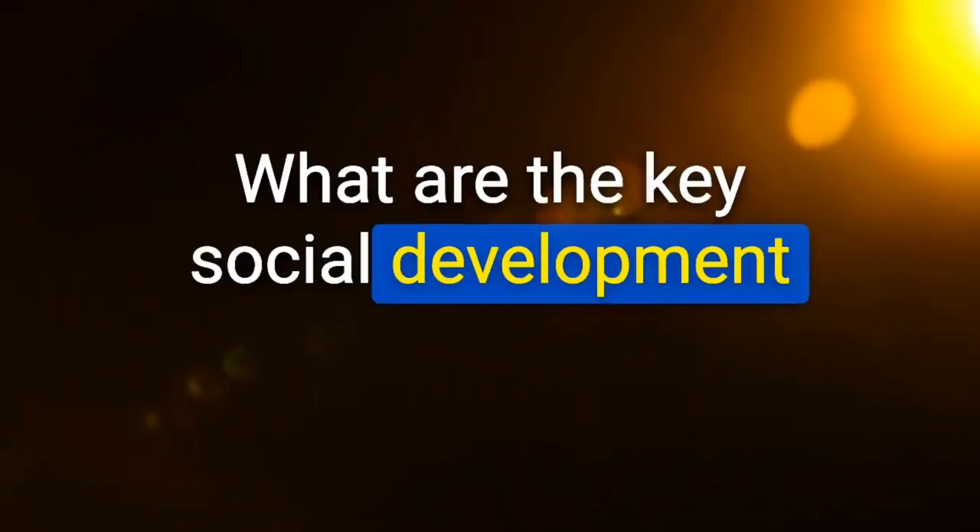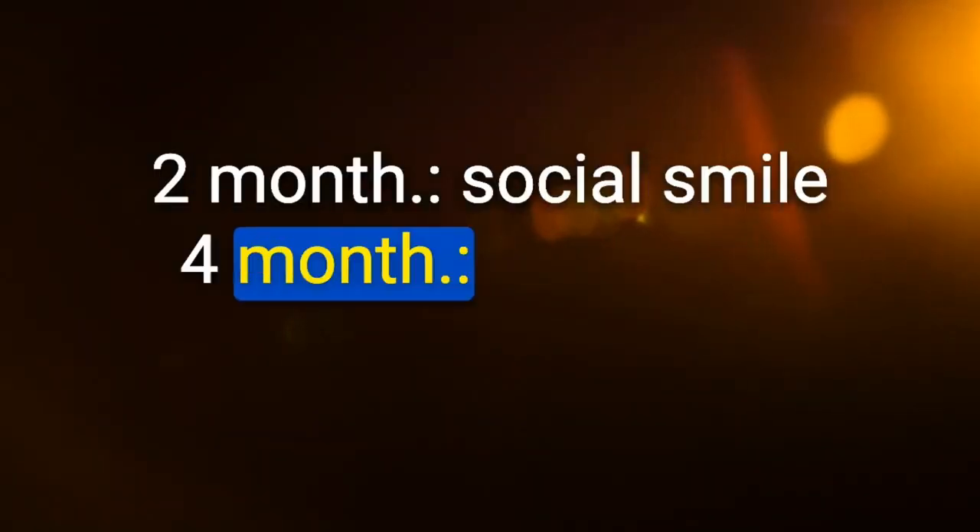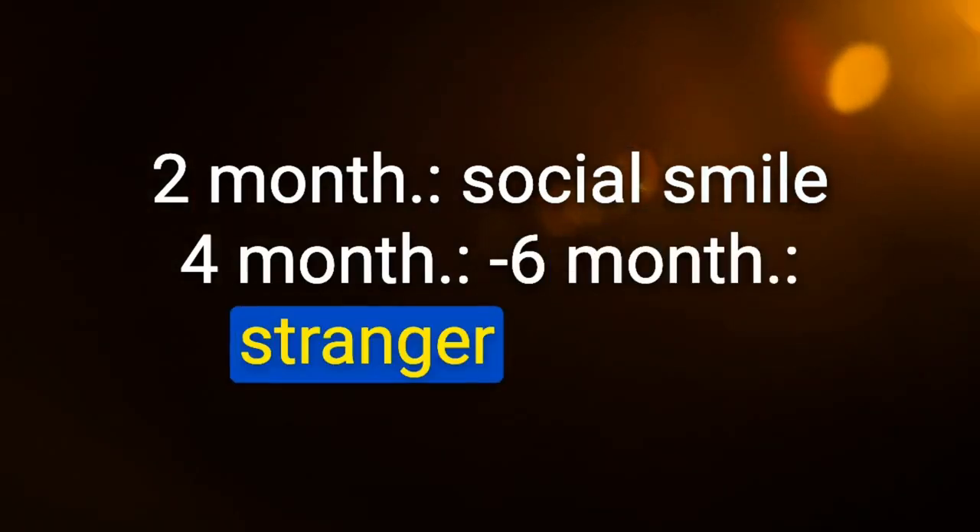Key social development milestones: 2 months — social smile; 4 months — (laughs); 6 months — stranger danger; 1 year — separation anxiety; 2 years — follows 2-step commands.